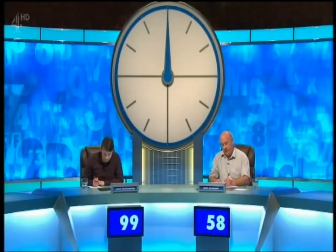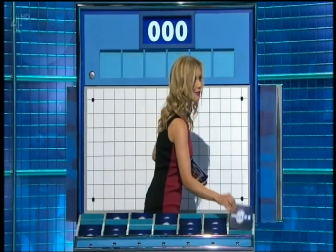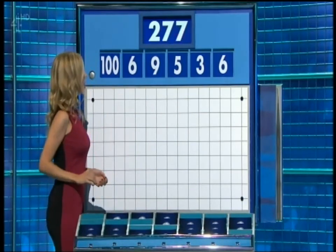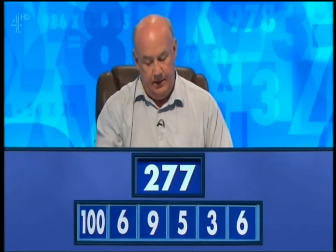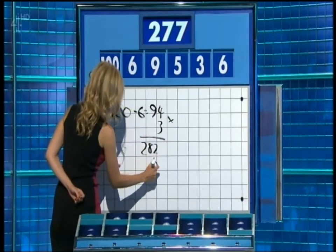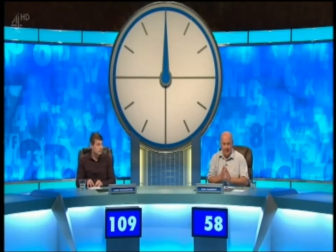99 to 58. And now, Gary, it's the final numbers game. One large and five small again, please. The numbers are 6, 3, 5, 9, 6, and the large one, 100. And the last target: 277. Gary — 276. Jamie — 277. 100 minus 6 is 94, times by 3 is 282, and take away 5 — 277. Perfect! Well done — you've gone crashing through the 100.